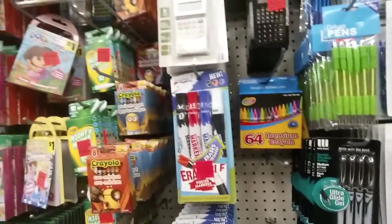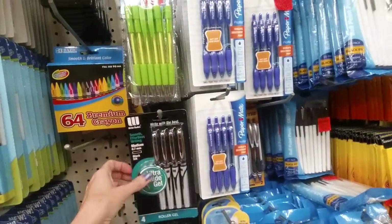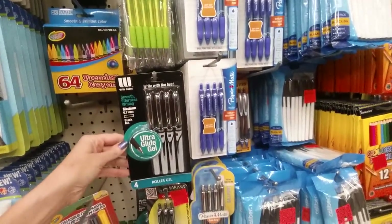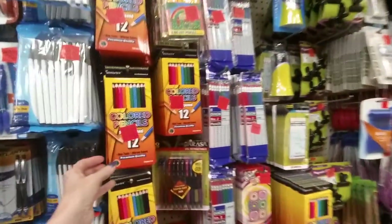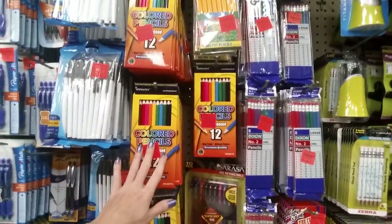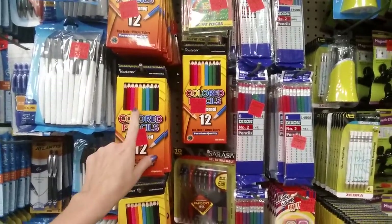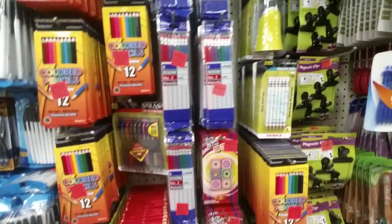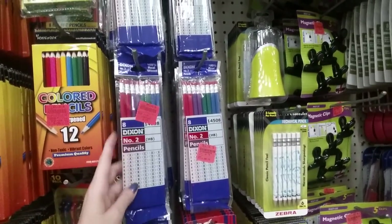I have legitimately found things in here that are significantly cheaper than other stores where I've purchased them before. You can find really good deals in here. They have colored pencils, although right now with school getting ready to start, pretty much any store like Walmart or Target has things like this really cheap. They have Dixon number two pencils, eight of them for $0.79.